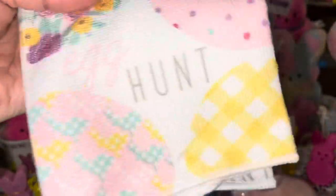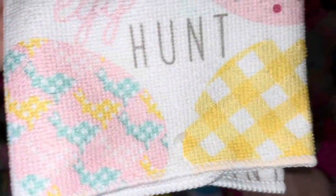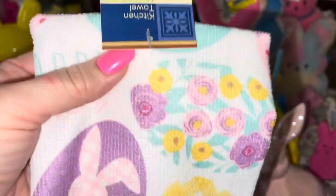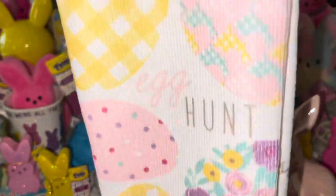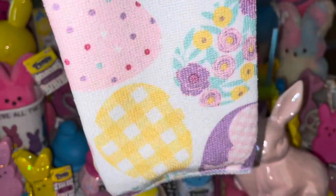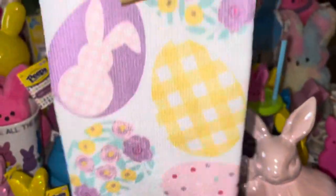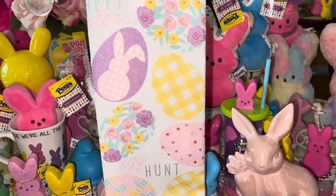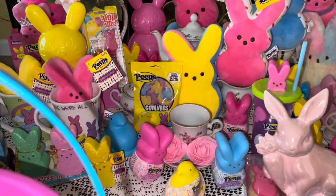From Dollar Tree I found this adorable little kitchen towel — look at all these little eggs! I love this one with the little pink and white gingham bunny. It's just so pretty, very springy, and very Easter-themed with all the colors.